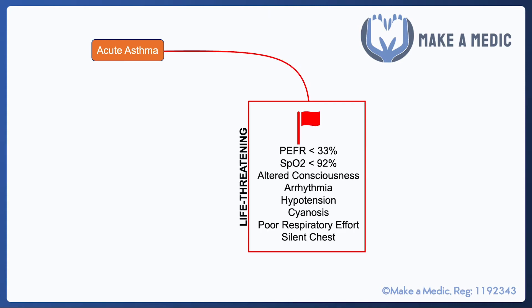When managing a patient with an acute exacerbation of asthma, we've got to keep in mind the features of a life-threatening asthma attack. Some of them are observation-based: a peak expiratory flow rate less than 33% of expected, or persistent oxygen saturations of less than 92%. Others are more clinical, such as altered consciousness, hypertension or an arrhythmia, cyanosis, poor respiratory effort, and a silent chest.